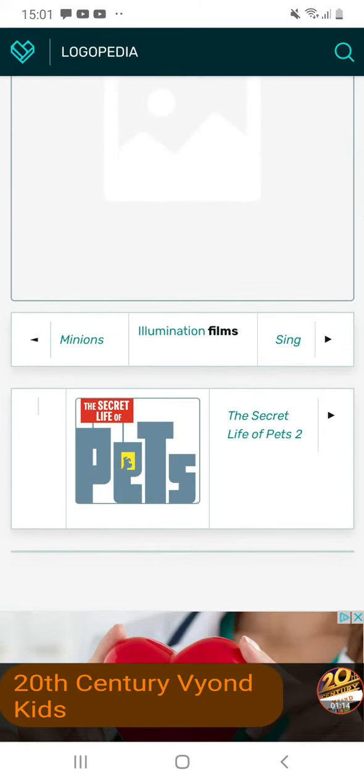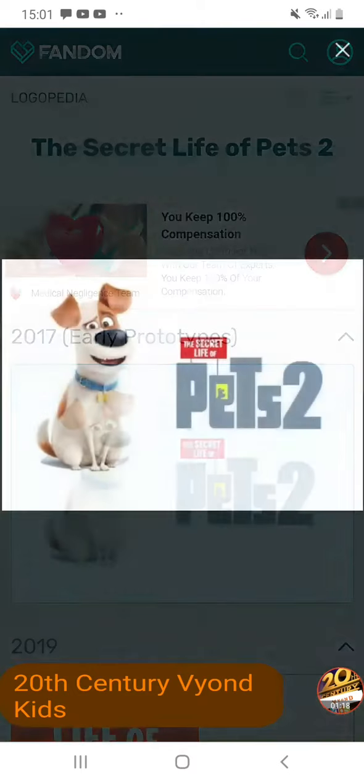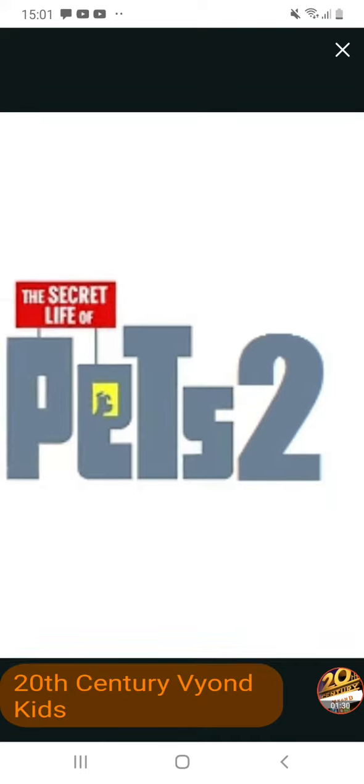Now let's talk about The Secret Life of Pets 2. So 2017, early prototype. We have Max next to him. We have the Secret Life of Pets logo but with the number 2, rising simple red.